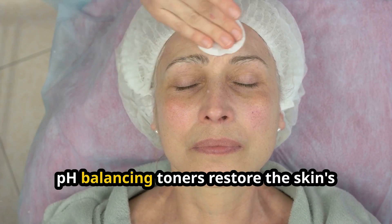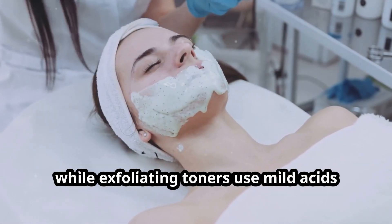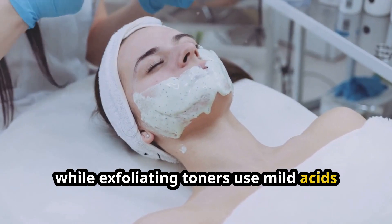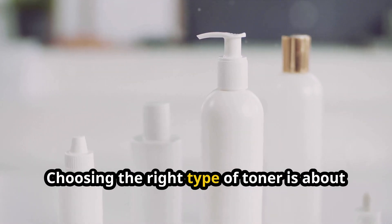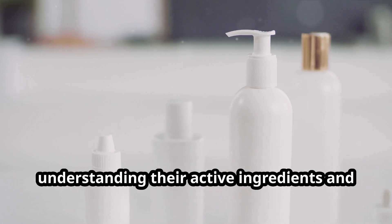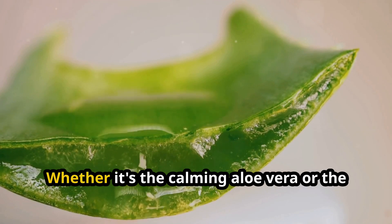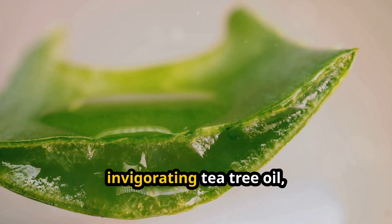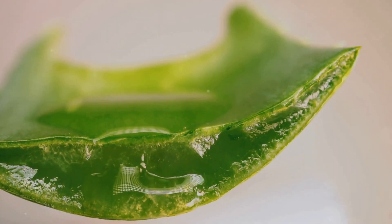pH balancing toners restore the skin's natural acidity, crucial for its barrier function, while exfoliating toners use mild acids to gently remove dead skin cells. Choosing the right type of toner is about understanding their active ingredients and how they interact with your skin type — whether it's the calming aloe vera or the invigorating tea tree oil, each ingredient has a story to tell and a benefit to offer.